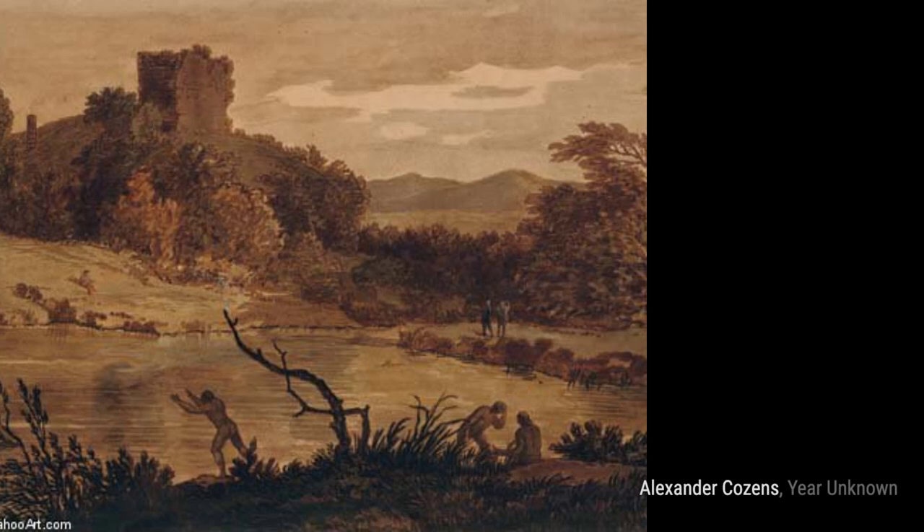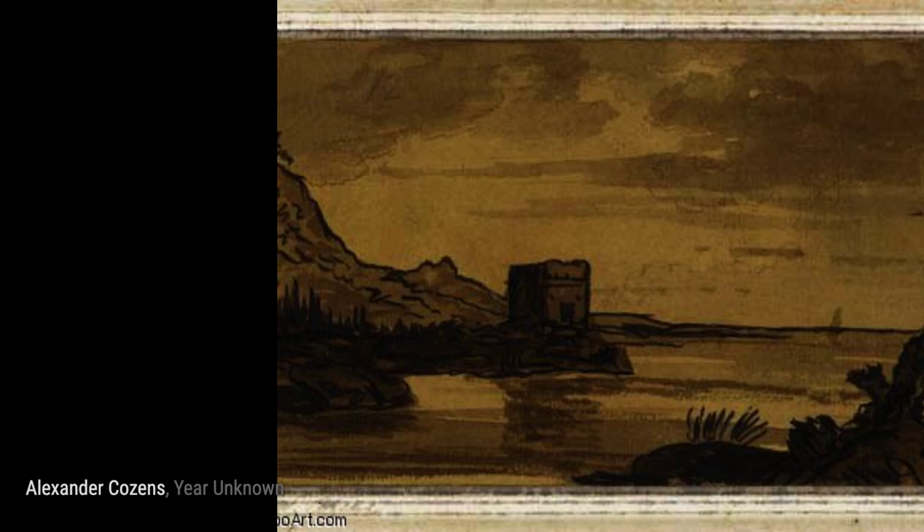Now, let's take a look at Hyde Park. Cousins captures the essence of this iconic park with its lush greenery and vibrant atmosphere.